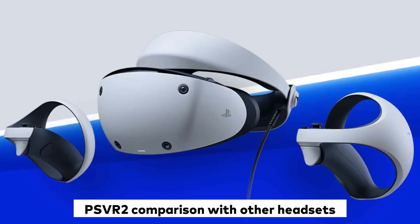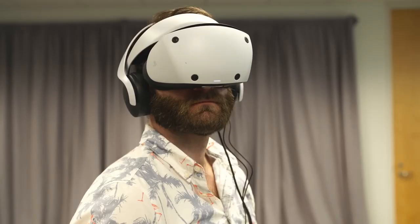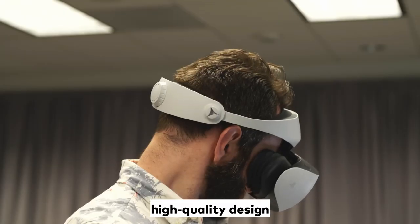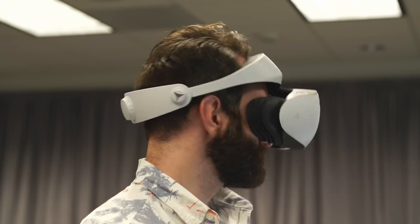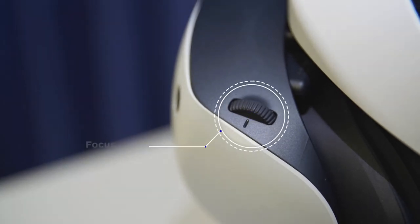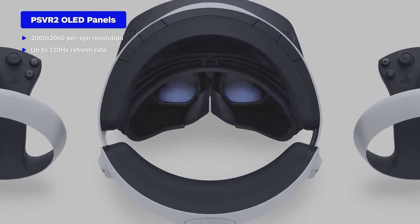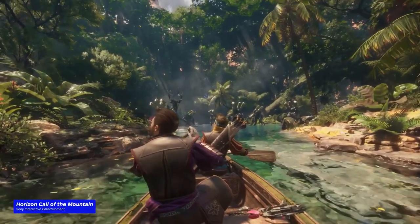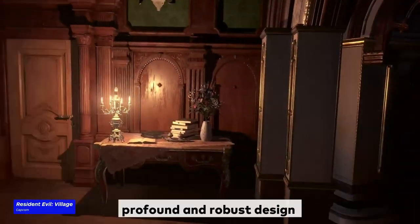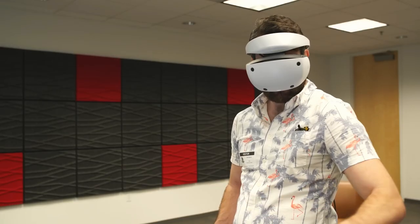PSVR 2 comparison with other headsets. First, let's talk about the design and build quality. The PSVR 2 stands out with a sleek and modern look that screams high-quality design. The headset is comfortable to wear thanks to its ergonomic design and lightweight construction, which makes it possible for longer sessions. Meanwhile, the Oculus Quest 2 offers an all-in-one design that eliminates the need for a PC or console, giving you the freedom to play anywhere. The Valve Index offers a more robust design but is also more massive in size, making it less comfortable for longer sessions.